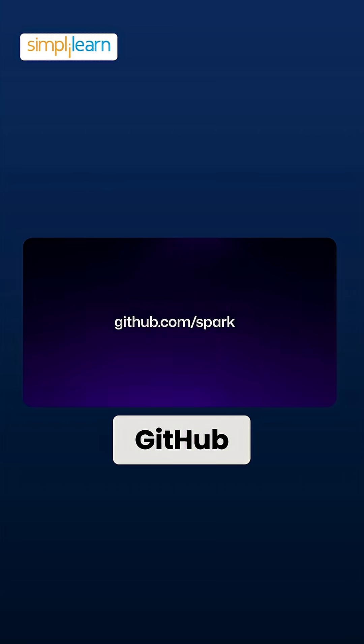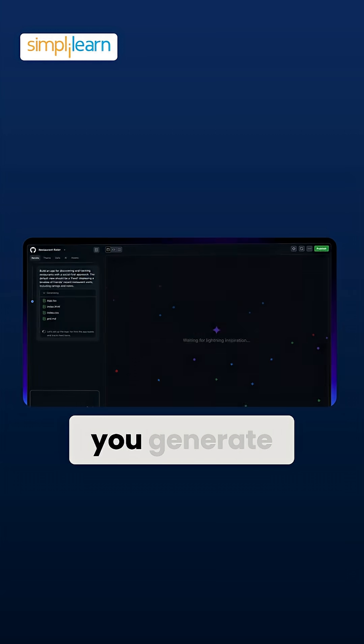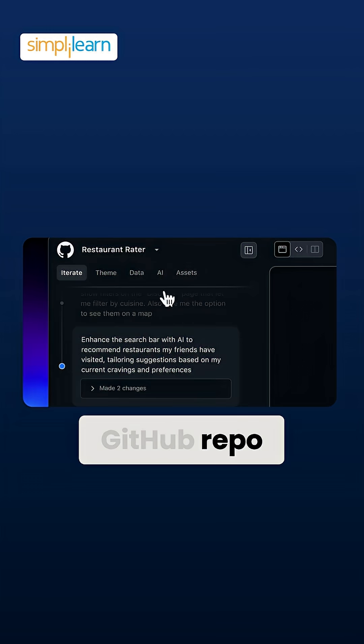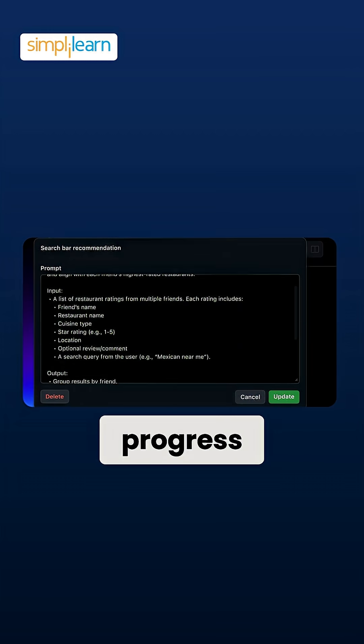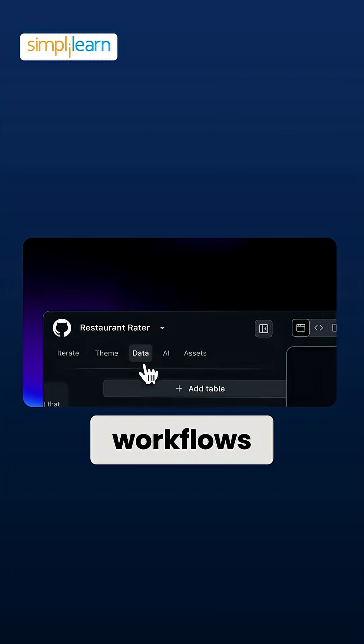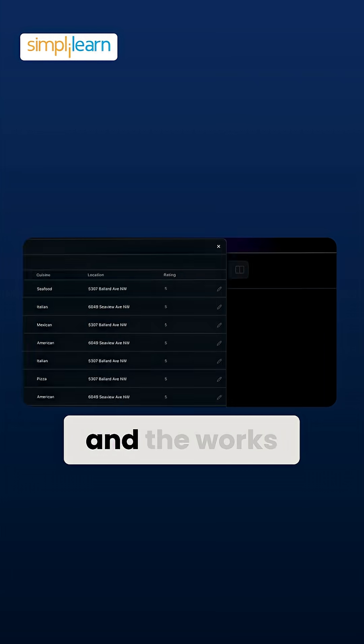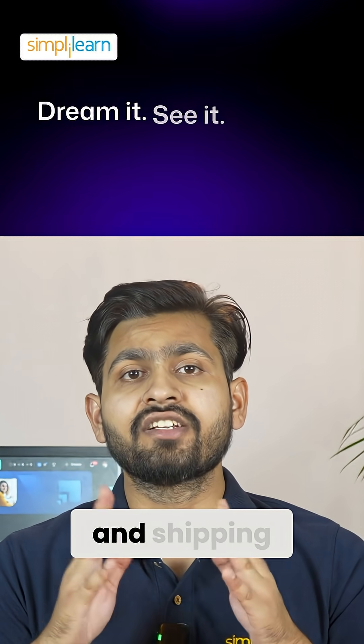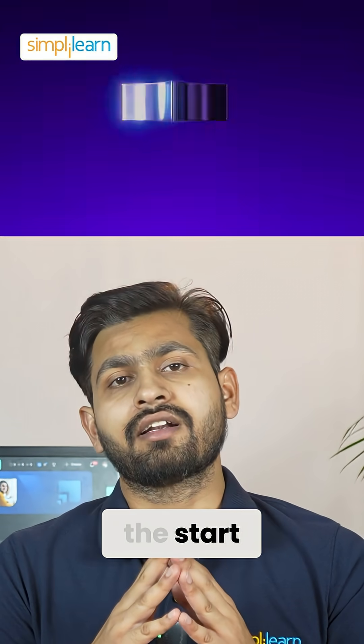It's built into GitHub. That means every time you generate an app, Spark automatically creates a GitHub repo, tracks all your changes, and saves your progress just like traditional Git workflows — branches, commits, and the works. You're not just prototyping anymore. You are actually versioning and shipping production-grade code right from the start.